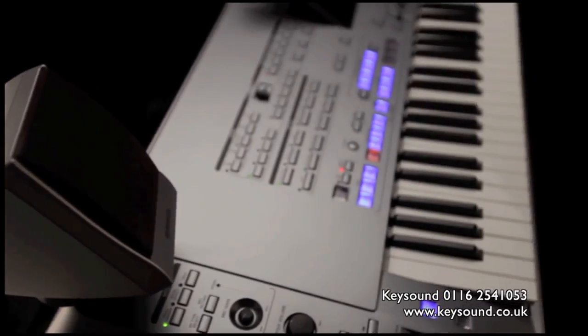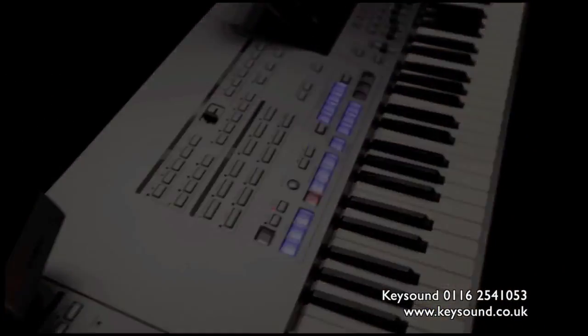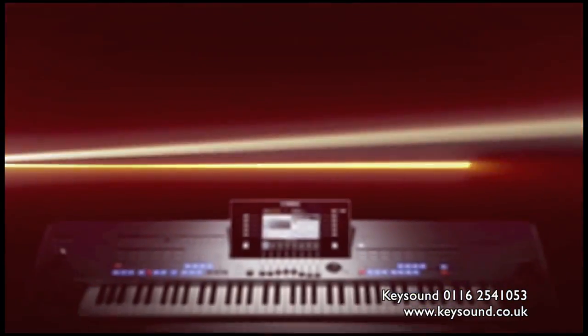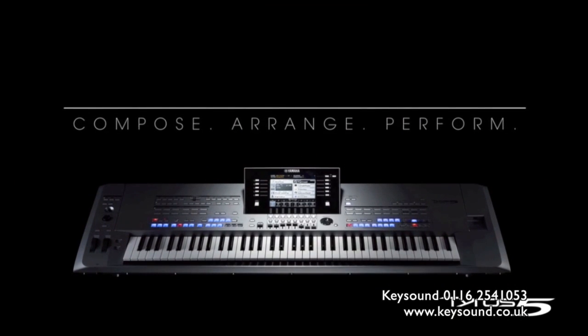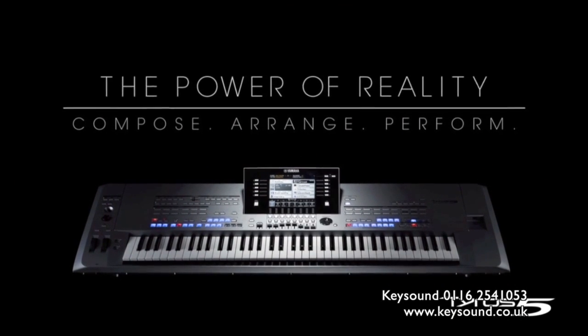If making music is a part of your life, you'll want to learn more about TYROS 5. Compose, arrange and perform. With TYROS 5, you'll have the power of reality at your fingertips.